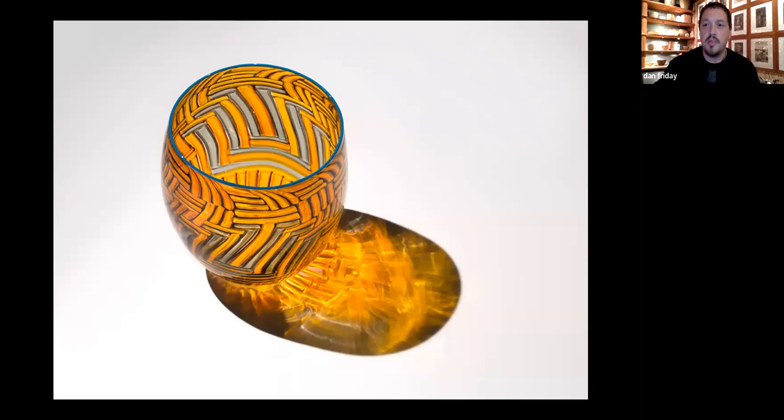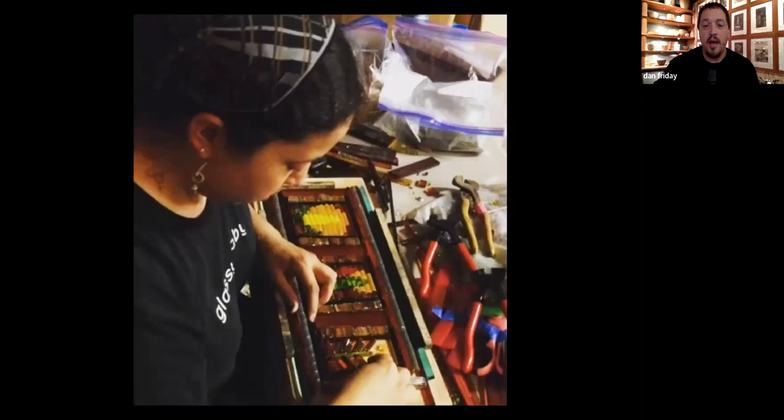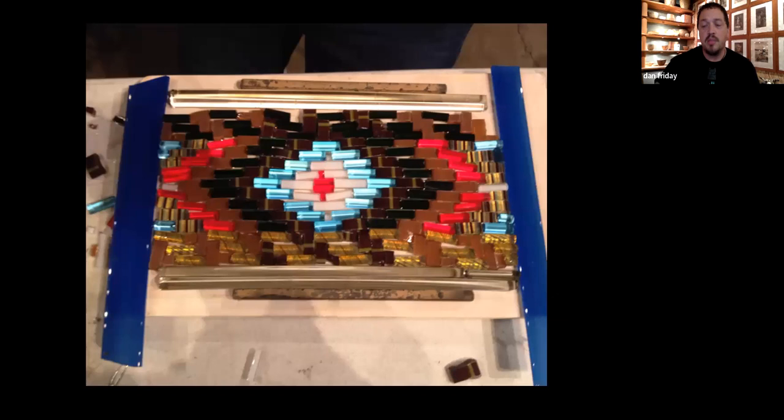This is my sister Ray Friday assembling a basket. Through this process of making glass — glass really has one of those high points of entry, it's really tricky to get in. So I find a lot of joy in sharing glass with other native communities.